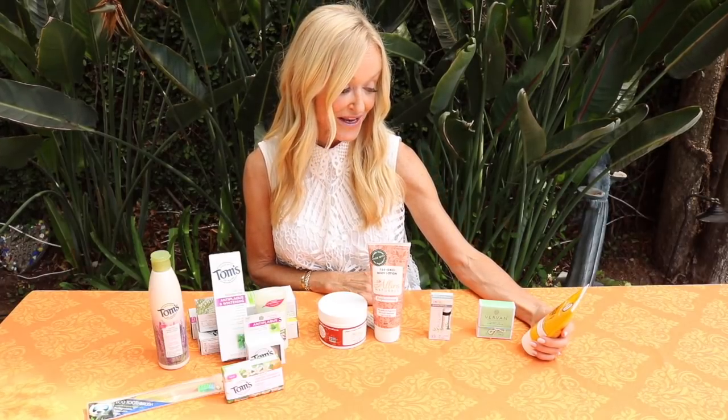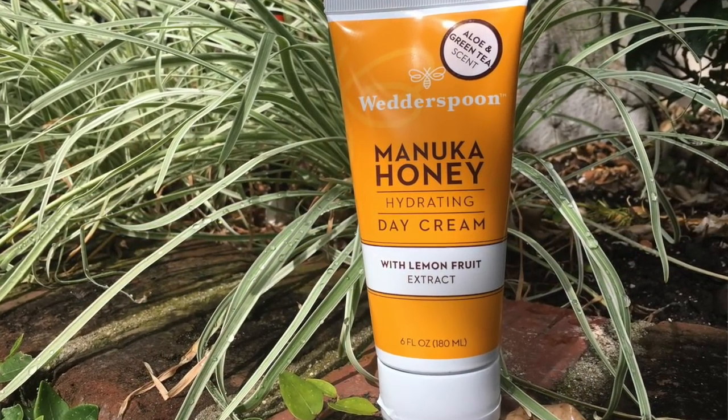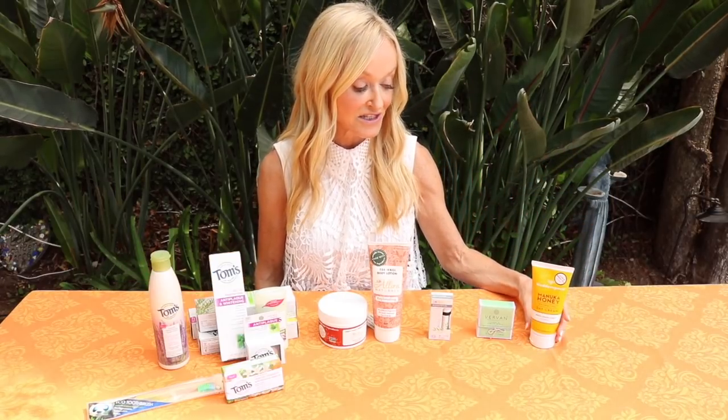Finally in body care we have By Wetherspoon - it's their manuka honey brand new hydrating Daydream day cream with lemon fruit extract and an aloe and green tea scent. It is based on manuka honey, so not for strict vegans who avoid honey - but for everybody else, manuka honey is pretty extraordinary for your skin. It's wound-healing and antibacterial.